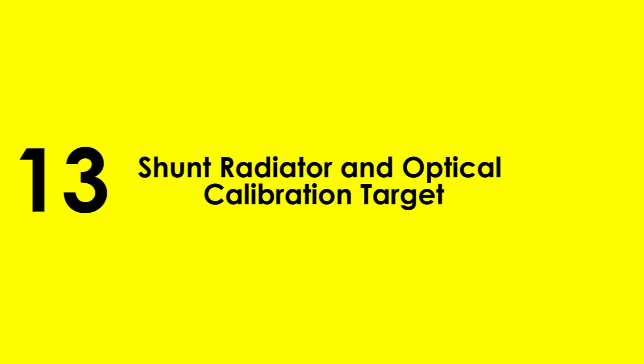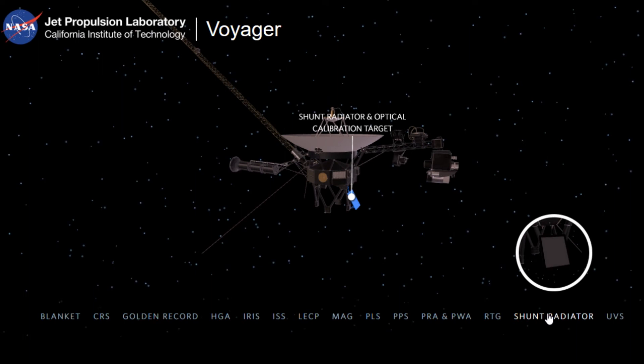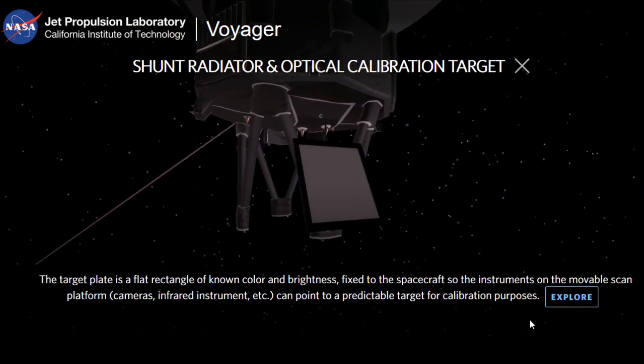13. Shunt Radiator and Optical Calibration Target — The target plate is a flat rectangle of known color and brightness attached to Voyager so that instruments on the movable platform can point precisely to a predictable target for calibration purposes.